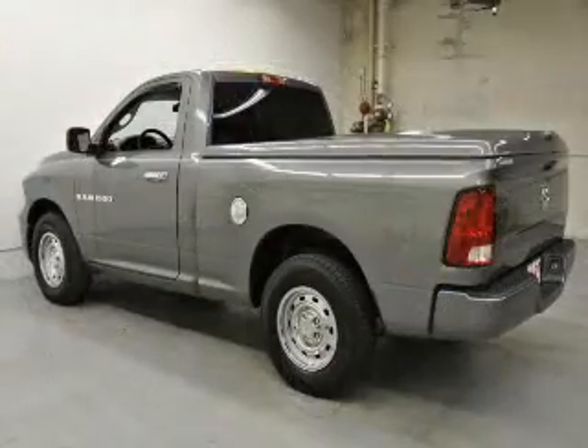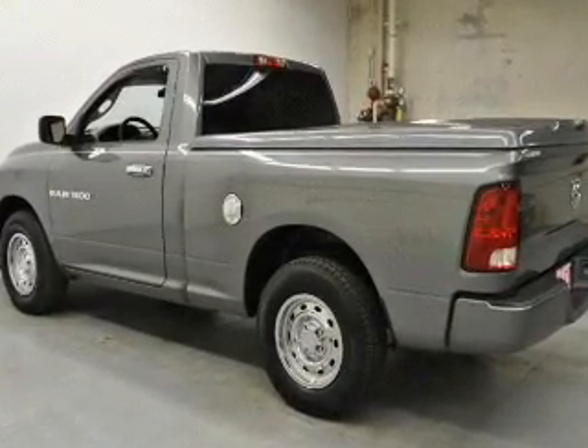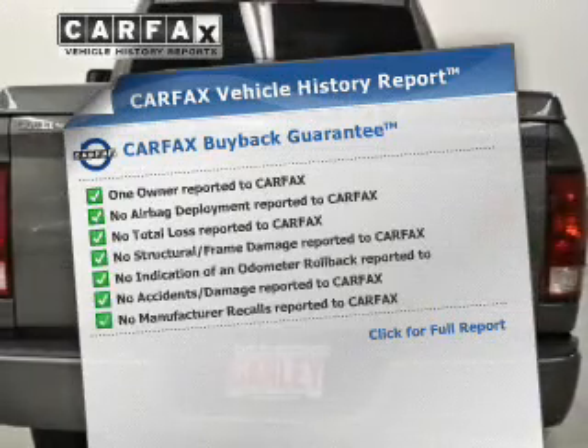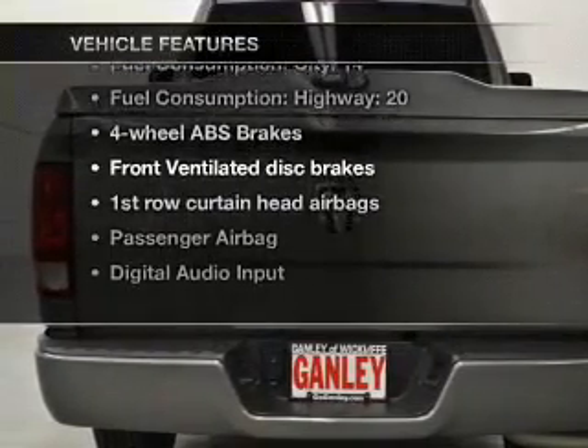Premium wheels lend a distinctive appearance. Anti-lock brakes help you bring your vehicle to a safe stop. Carfax is offered to provide you with peace of mind. Plus, enjoy these notable features that are included in this vehicle.